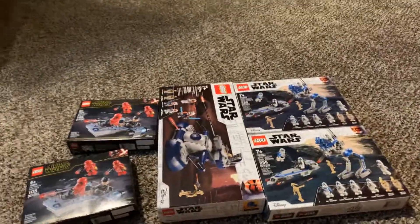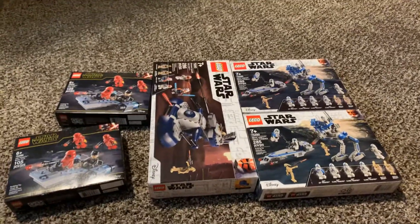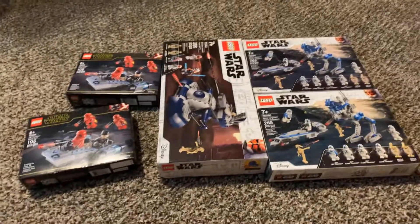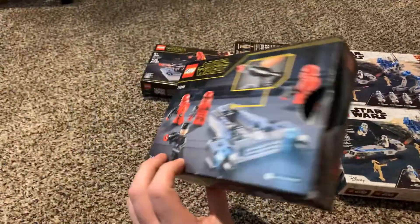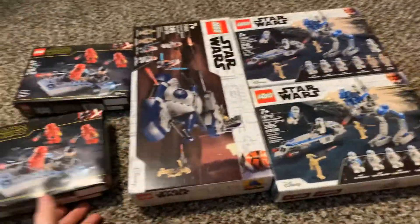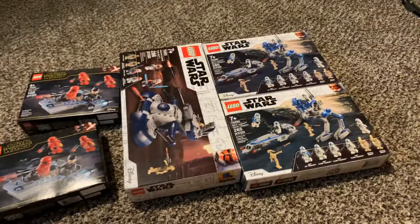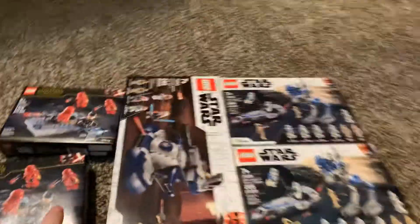Hello, what's up everyone. I just want to upload a quick video showing off a little haul I got — basically just army building at this point — and I thought it would be cool to show what I'm buying and how I'm slowly growing an army.